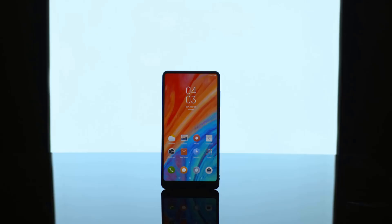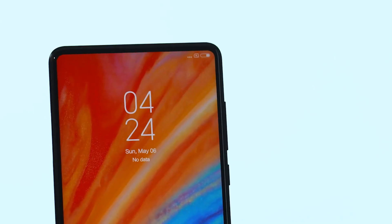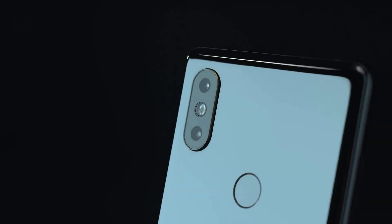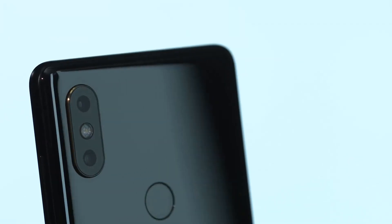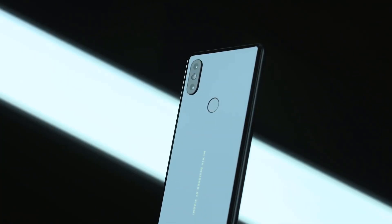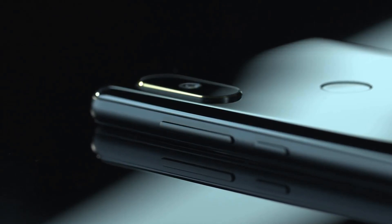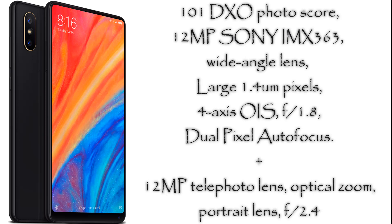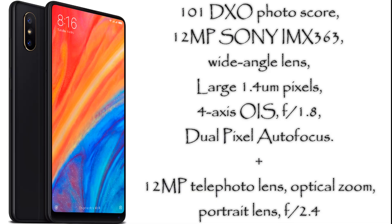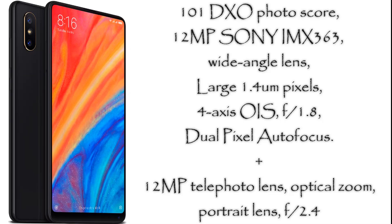Nearly 10 months ago, Xiaomi launched the Mi Mix 2S smartphone having dual pixel AI dual camera. It has an ultra light sensitive AI camera that features a massive 1.4 microns pixel size. It even claims to have a DxO photo score of 101, which makes it a potentially good flagship camera smartphone. It has a 12MP wide-angle lens with f1.8 aperture and optical image stabilization. The secondary camera is a 12MP telephoto lens with f2.4 aperture.